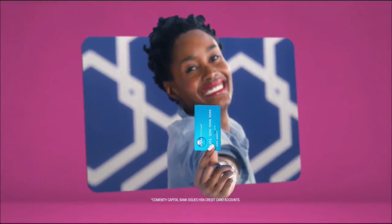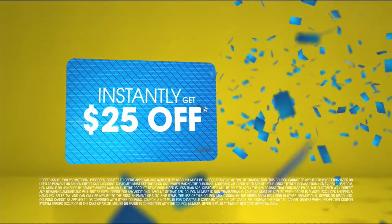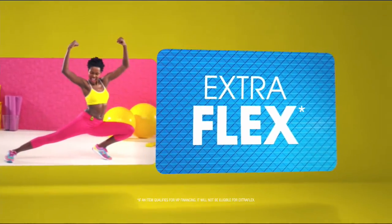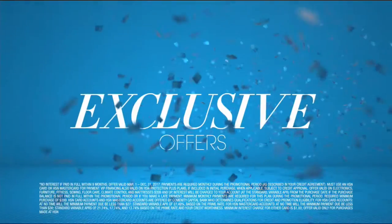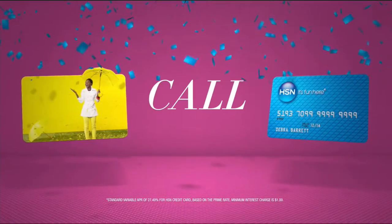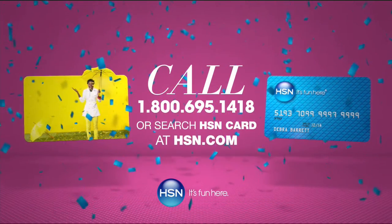Apply for the HSN card and instantly get $25 off. Use your HSN card to get extra flex all day, every day on all jewelry, beauty, and fashion purchases, plus no-interest VIP financing, VIP easy returns, exclusive offers, and no annual fee. Apply now by calling 1-800-695-1418 or search 'HSN Card' at HSN.com.